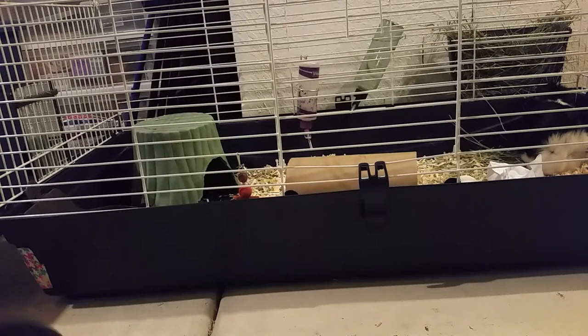Today I'm going to be talking about URIs. If you don't know what a URI is, it stands for upper respiratory infection, which is an infection in your guinea pig's lungs. URIs are fairly common in guinea pigs and they're also very serious, so it's important to know the symptoms and what to do if your guinea pig gets one.